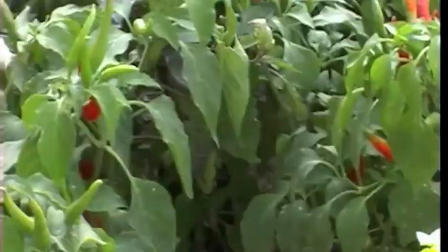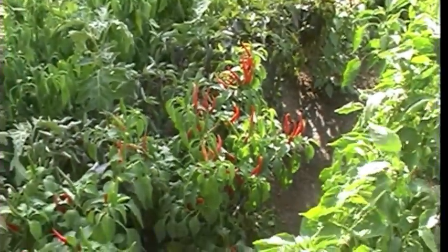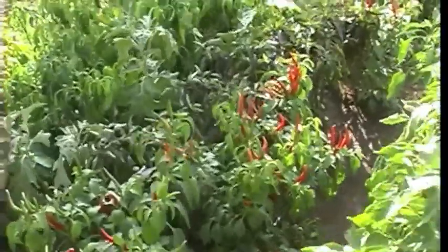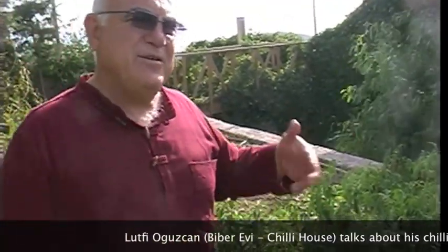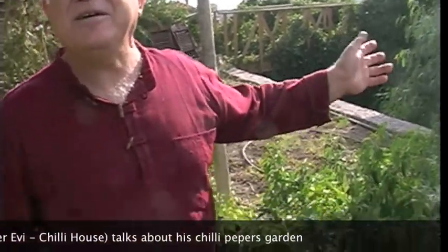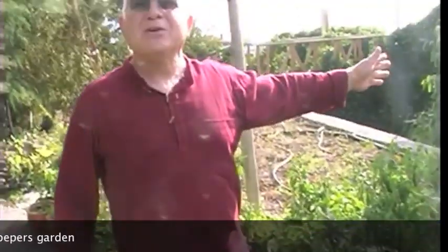These are varieties of Tabasco pepper. Yes, they used it for Tabasco sauce. Most of the names of chilies are Spanish in origin because the birthplace of all peppers is South America and Central America, and the early conquistadors went there and found this colorful fruit.